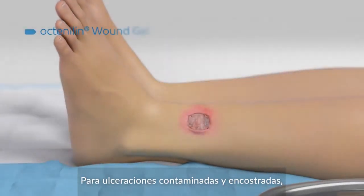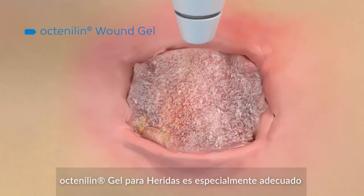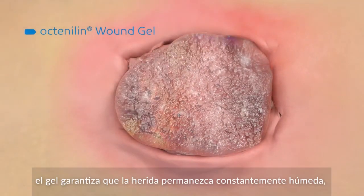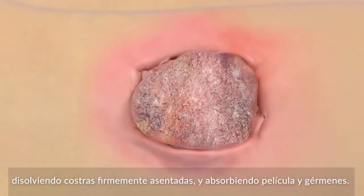For thickly coated and contaminated ulcerations, Octenoline Wound Gel is particularly suitable. When applied to the wound under sterile conditions, the gel ensures that the wound remains constantly moist, dissolving away firmly seated scabs and absorbing wound coatings and germs.